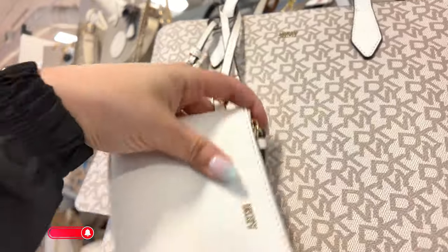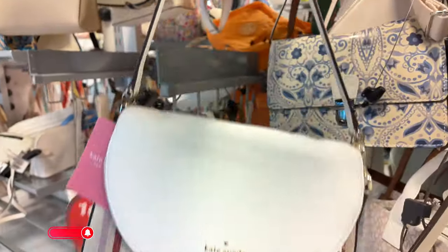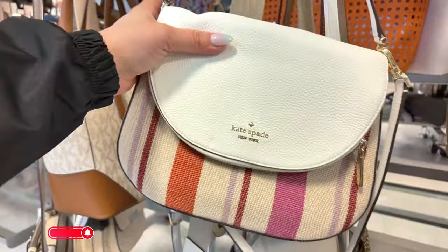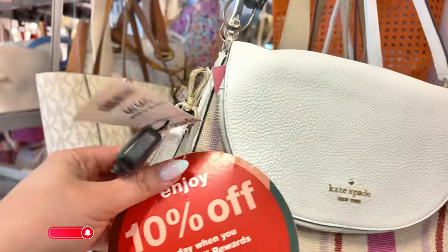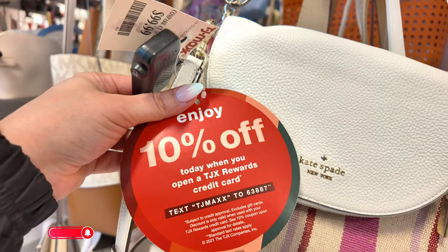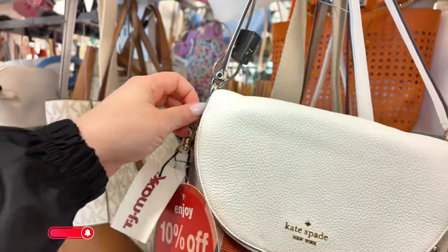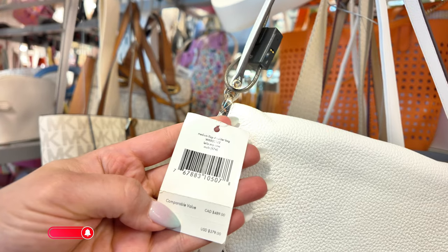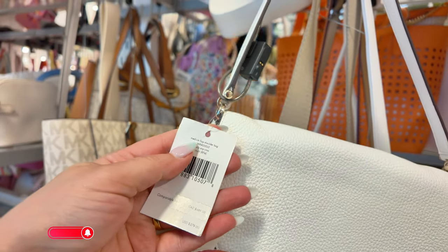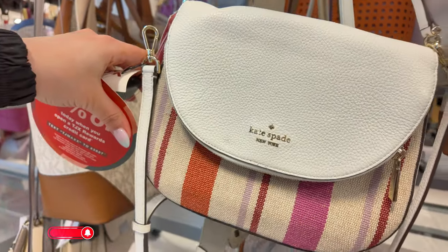You can put your little coins and lip glosses in that small pouch. Right here, a Kate Spade — look at this Kate Spade! This is super cute. $100, and it says if you open a TJ Maxx card you get 10% extra — that's cool. The original retail is $379 and this one is a medium flap shoulder bag in a stripe.